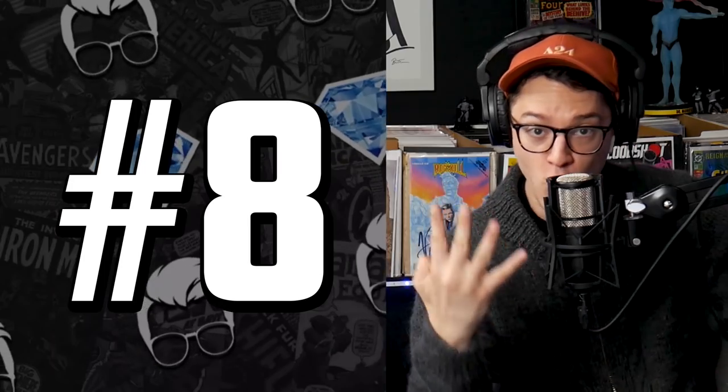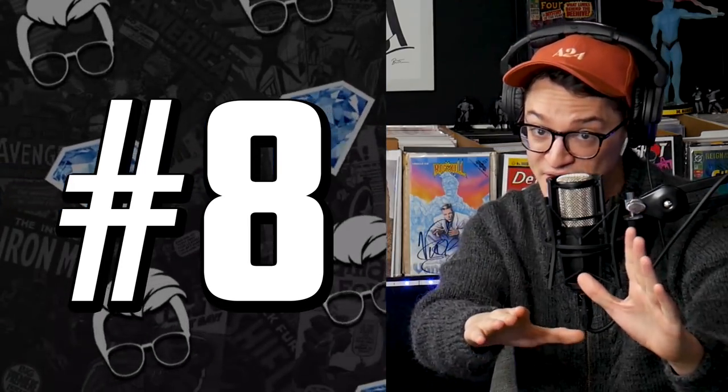Now at number 8, we have what was once the number one hottest book in the world for four weeks running — it's dropped to number 8. We have ASM number 300, the newsstand variant. How the mighty have fallen from number 1 to number 8. Maybe everybody scooped up their copy within the last month. We're talking the first full appearance of Venom, the most graded CGC book in history. But it's all about the newsstands — this book is what changed the market this year, surprising dealers and collectors worldwide, setting the benchmark for what 9.8 copies can go for. And it had a trickle effect to lower grade copies.